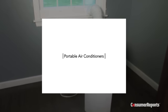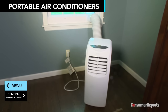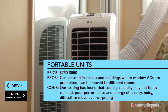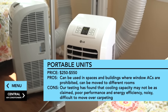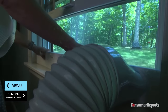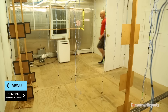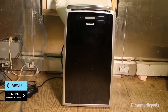Portable air conditioners are an option if you've got one window and don't want it blocked, your building doesn't allow window units, or you don't want to deal with installing a window unit every summer. You'll pay anywhere from $250 to more than $500. Single-hose models draw in warm room air, cool it, and exhaust some of that air outside through a hose. They're easier to install than window units, but Consumer Reports recommends only considering this type if you have no other options — tests show they deliver only about half the cooling capacity they claim and use more energy than similarly sized window units.